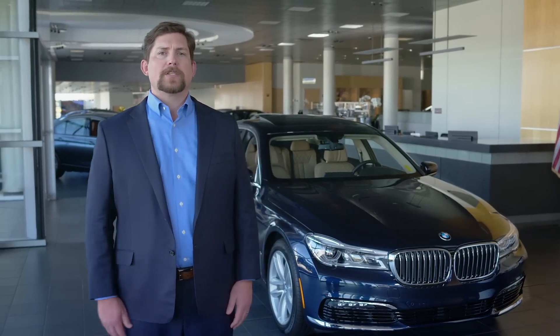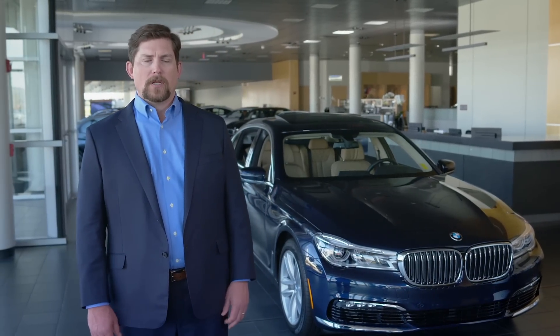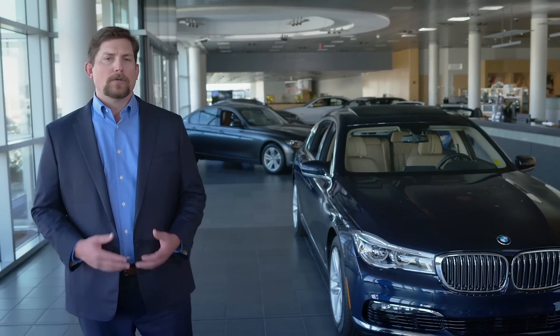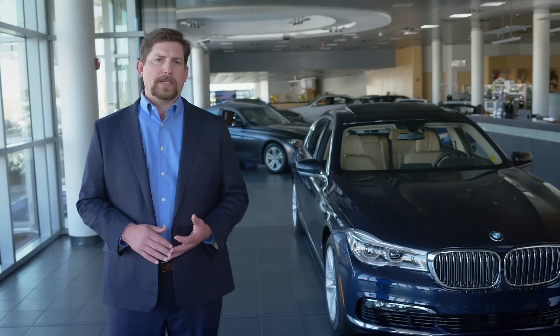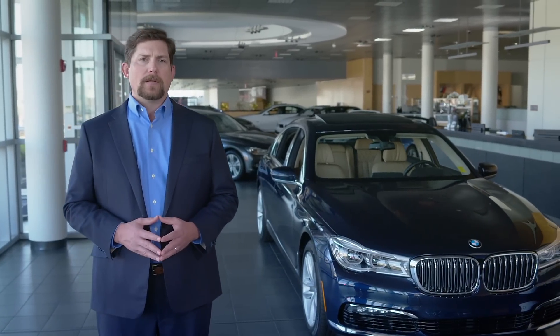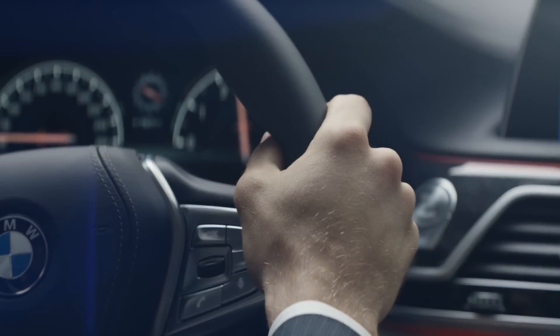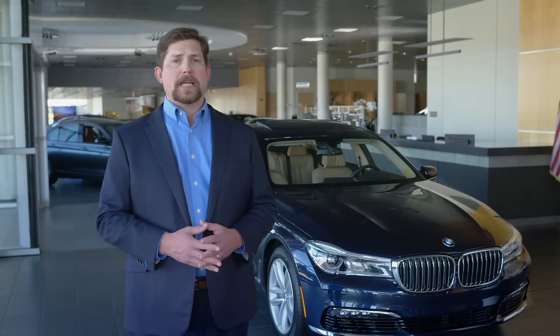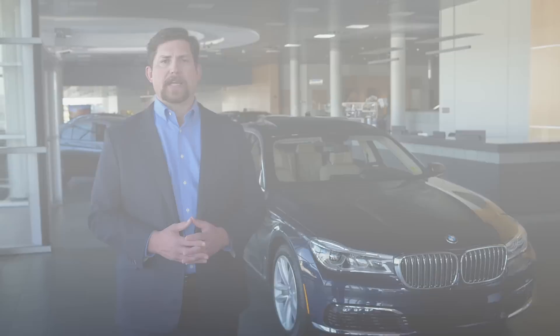Both the 740i and 750i models are available with a rear-wheel drive setup or with xDrive intelligent all-wheel drive. They all utilize an 8-speed sport automatic transmission with steering wheel shift paddles. The 7 features iDrive that includes navigation with a touchscreen display, touchpad controller, voice command capability, and a futuristic gesture control feature that senses hand movements for adjusting volume and accepting or rejecting incoming calls, among other things.